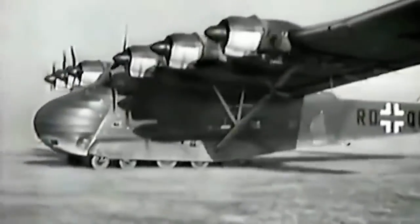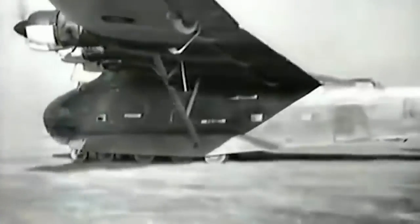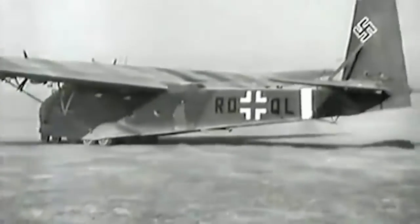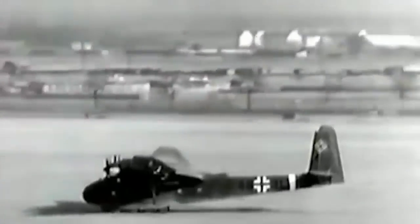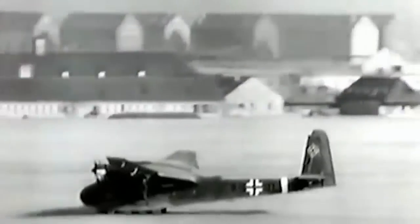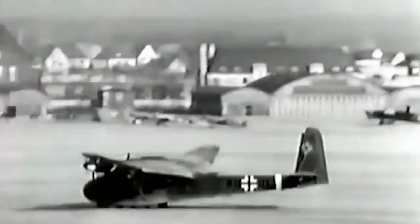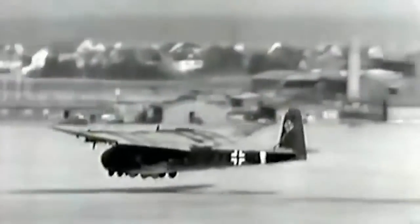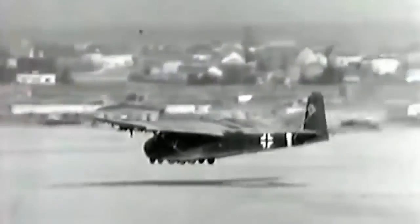The Luftwaffe evacuated the remaining Messerschmitt Me 323 aircraft from the North African front and diverted them to the Soviet Union, probably in anticipation of the Allies' eventual control of Northern Africa. By the conclusion of the war, not a single plane remained. The most complete wreck was discovered in the Mediterranean Sea in 2012 near La Maddalena — the last Messerschmitt Me 323, slowly dying underwater, coated with algae and coral.